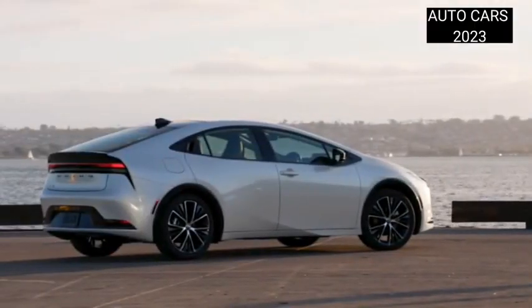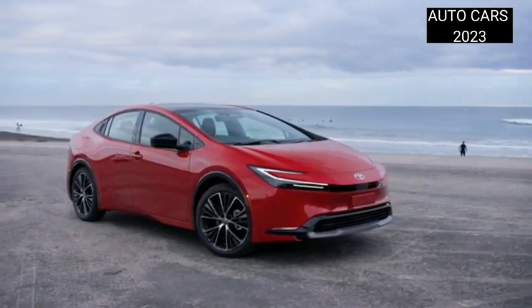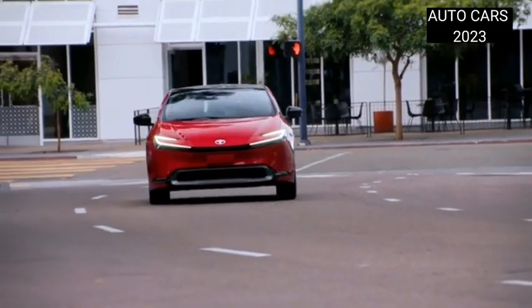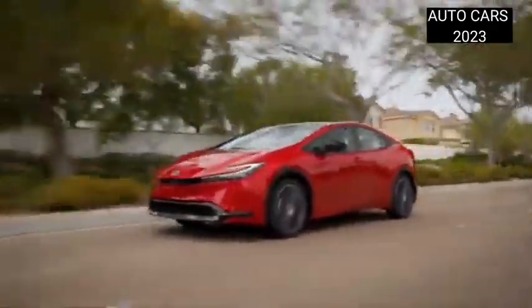Toyota claims that the 2023 Prius can accelerate from 0 to 100 km/h in 6.7 seconds. Meanwhile, the EV mode mileage is 50% longer than the previous generation with a 1.8-liter hybrid engine.